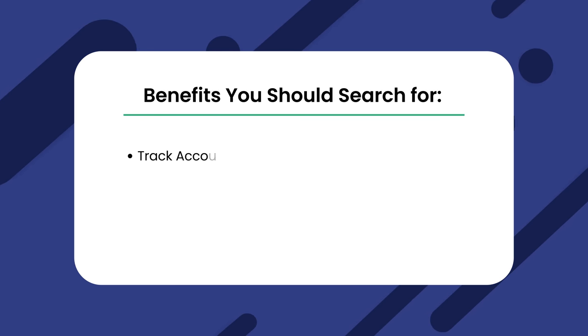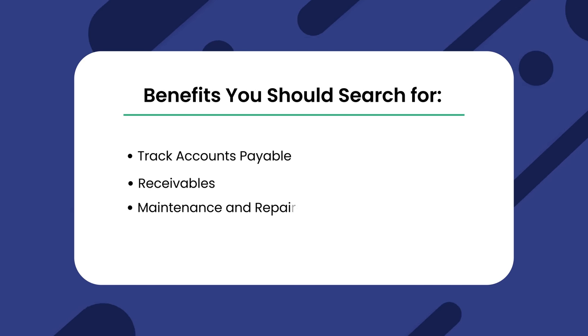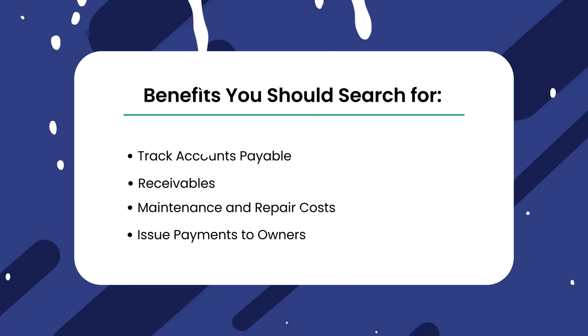It would be beneficial for you to have a way to track accounts payable, receivables, maintenance and repair costs, issue payments to owners, and generally figure out whether you're profitable or not. Not to mention, you want everything in order if and when you decide to secure funding. QuickBooks isn't the easiest software to use — sometimes it can feel like it requires its own specialized college degree. However, if you're just starting and you need something that will handle basic accounting tasks for your properties and personal accounting, QuickBooks could be the right way to go.